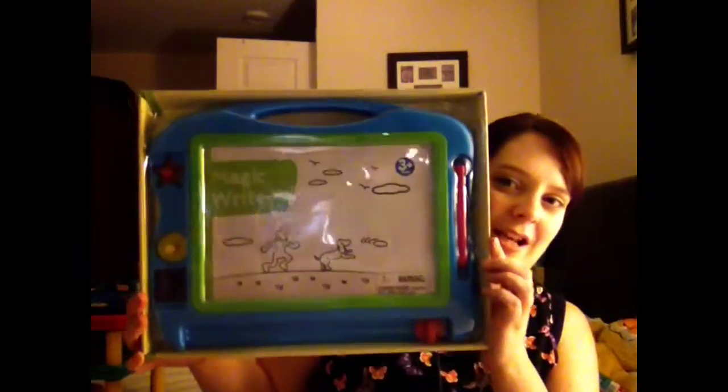He got a Magna Doodle type thing when we went to see Santa Claus at Christmas, but he was probably a bit too young for it and stood on it and broke it. So we bought him a new one from Asda — I think it was six pounds.